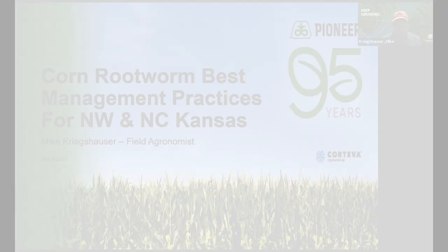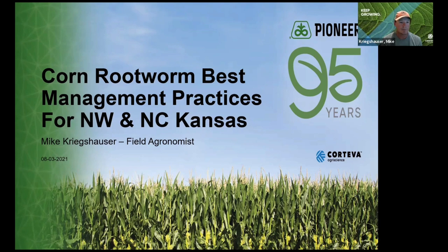Hey everyone, Mike Craighauser, field agronomist covering Northwest and North Central Kansas. I just want to spend a few minutes talking about corn rootworm best management practices that we can implement on some of our farms going forward.